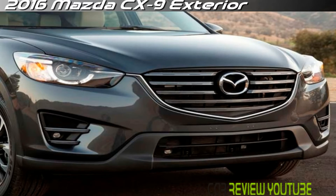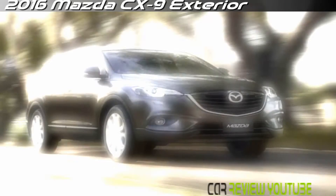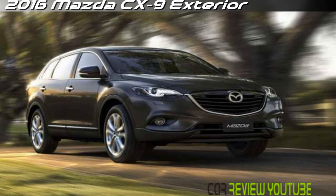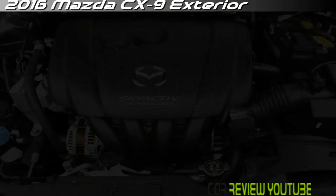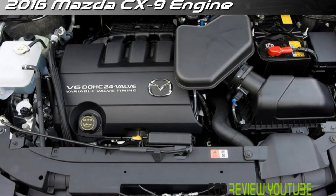Regardless of the trim level, the cabin of the Mazda CX-5 is attractive, modern, and functional. It's a mature design, and it isn't swayed by poorly rendered fake wood or highly reflective chrome trim. Instead, materials are simple and high in quality, and soft-touch surfaces are set off with tasteful metallic or piano black accents.